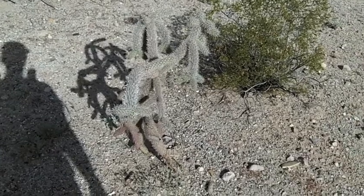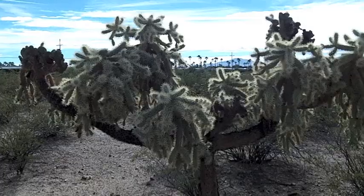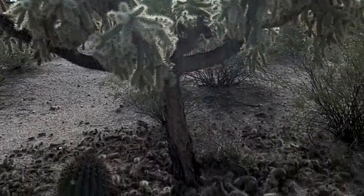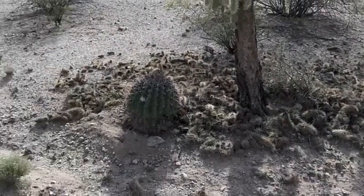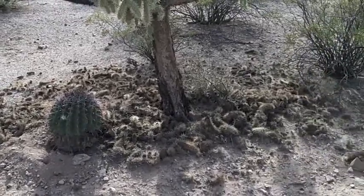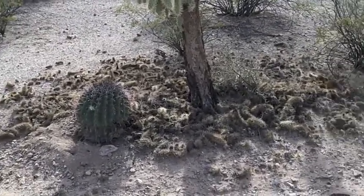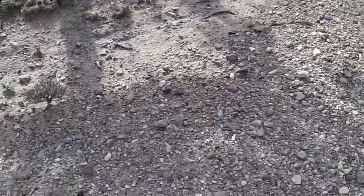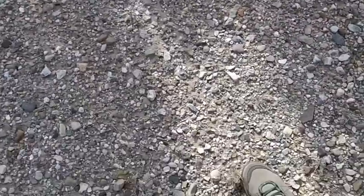Here's an adolescent cholla — still sticky. Here's a cholla all grown up. Notice the bed of sticky pieces just waiting to catch something. There's a barrel cactus. And now I've got something stuck in my other boot.